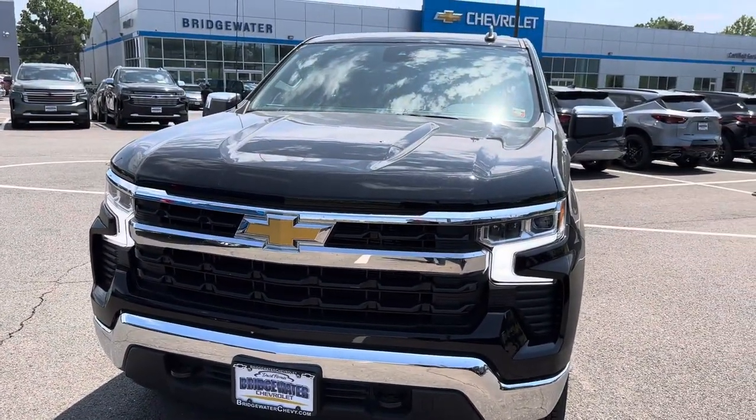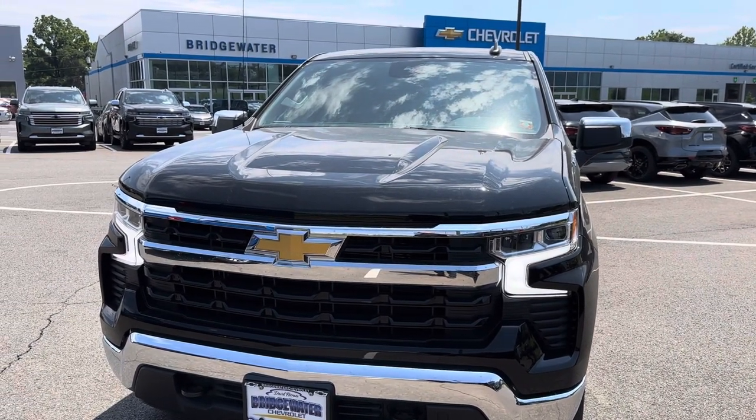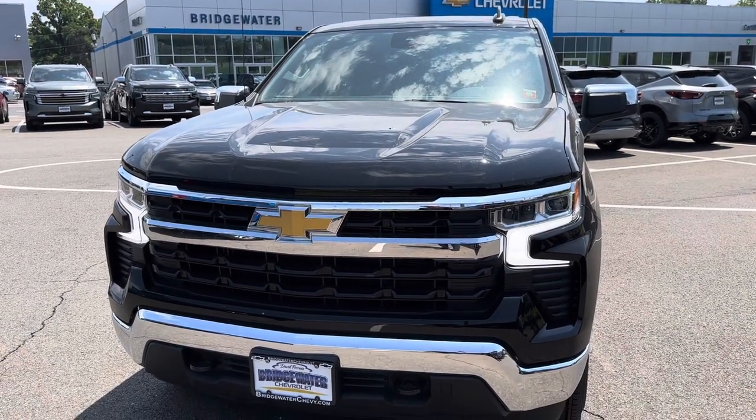So just a quick overview. I look forward to hearing from you — I'd love to have you come down and take a test drive. Again, Jim Knoller, Bridgewater Chevy, 908-507-2517. Have a great day.